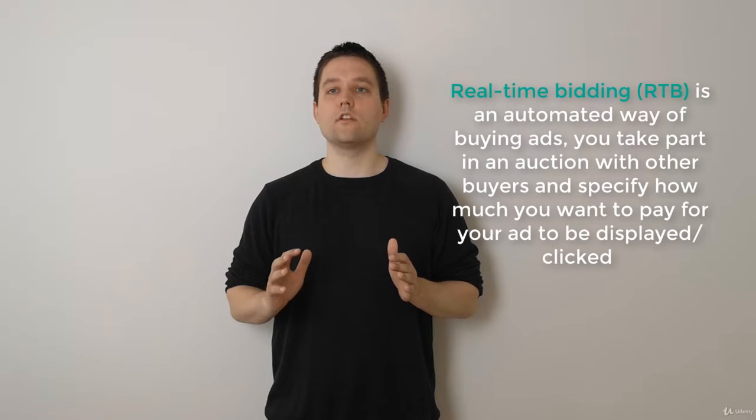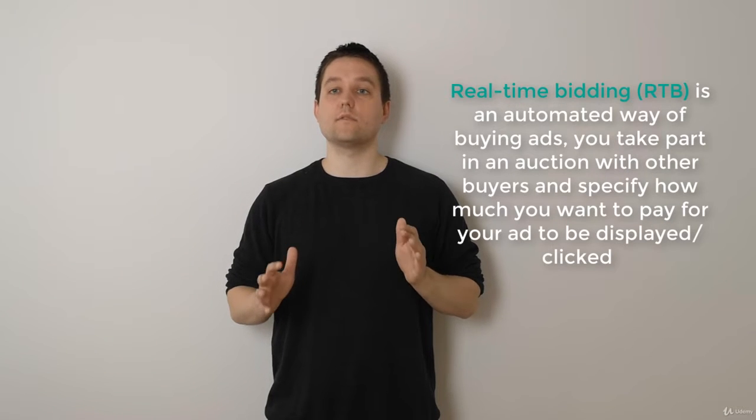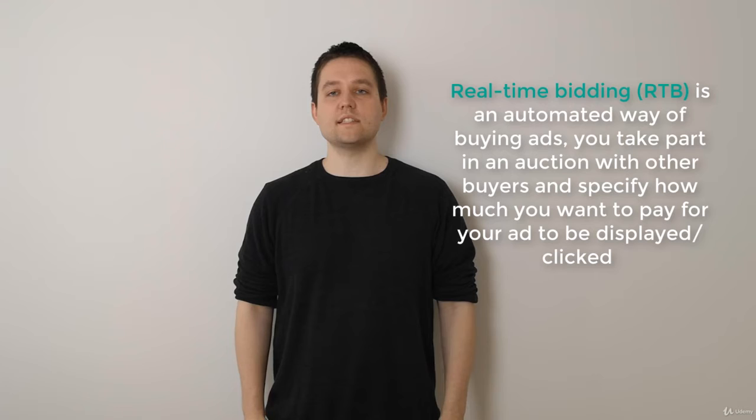With RTB you usually don't buy from certain publishers, although some platforms allow this. But you take part in an auction for each impression on millions of different websites. You specify how much you are willing to pay for a click or impressions, and if your price is the highest among other advertisers, your ad will be shown. It only takes milliseconds for the algorithm to decide which advertiser won the auction.